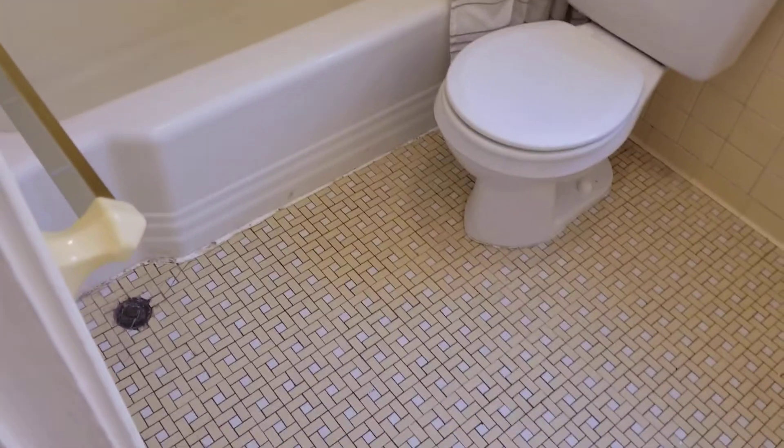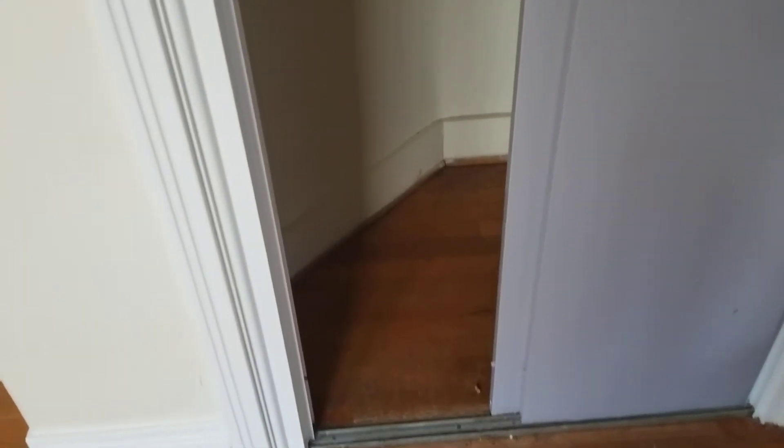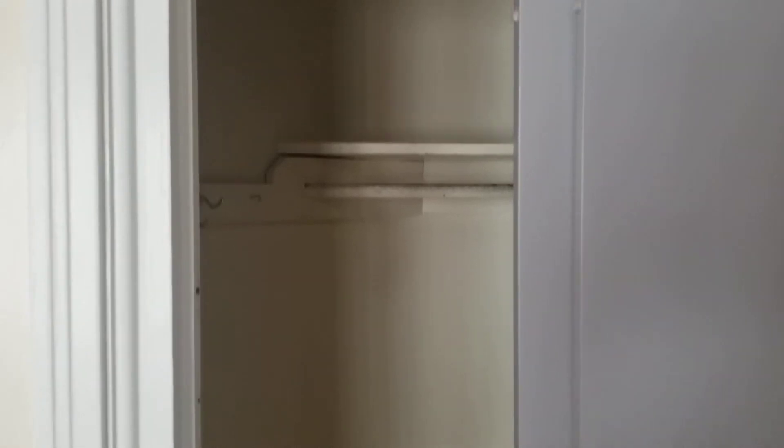On the right side as we spin around you'll see the bedroom, and the bedroom does have its own closet as well. We're going to walk into this room so I can show that to you. And while I'm showing off the closet, I do want to let you know that this apartment includes the heat as well, so you won't have a heat bill here. You will have electric but you won't have a gas bill.